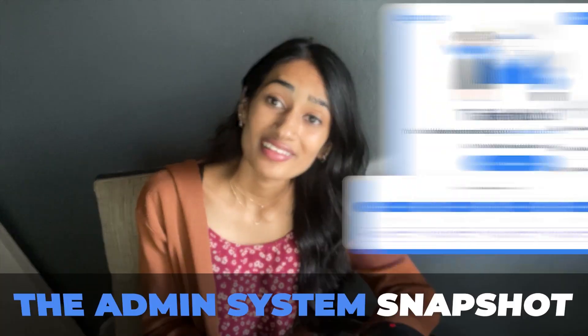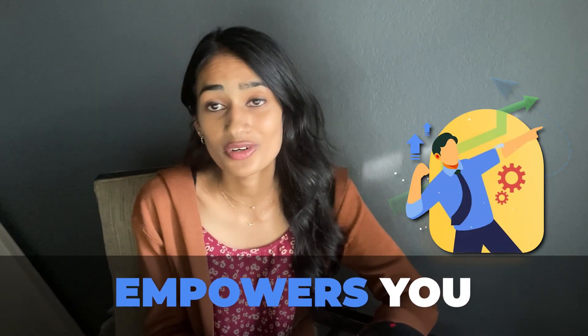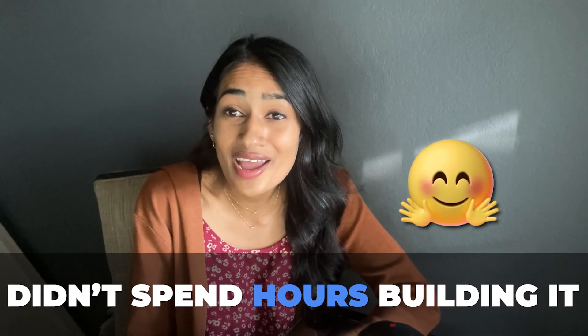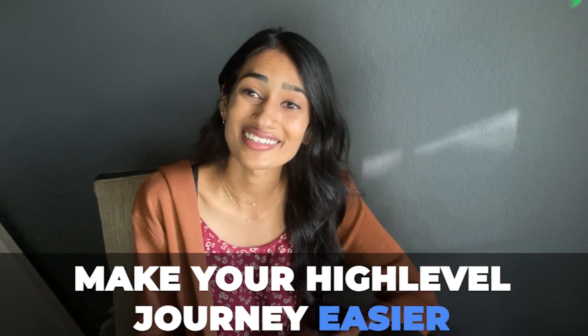This is eventually going to be fantastic for you to provide to your clients. So in a nutshell, the admin system snapshot empowers you to provide tons of value for your clients with minimal effort from you. The best part is that you don't have to spend your time building any of it. Click below to get started, and we're always here to help make your HighLevel journey easier. Thanks!